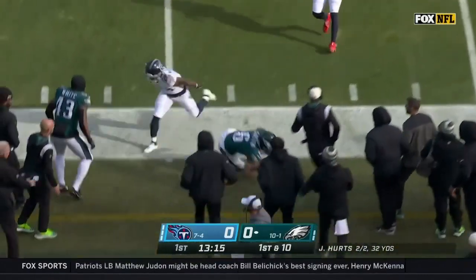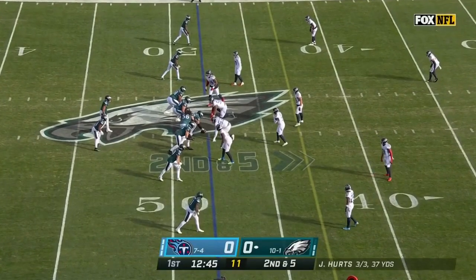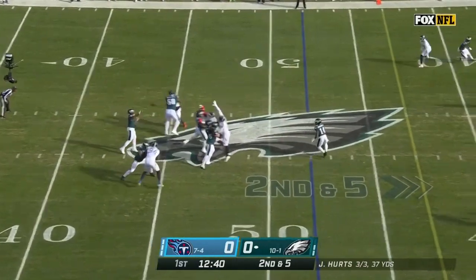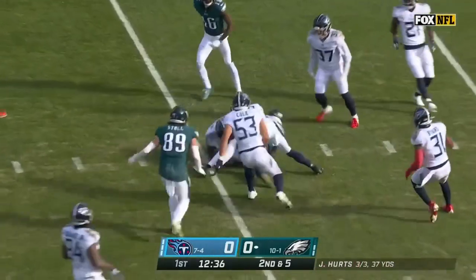Going back to the well again with Devontae Smith, trying to settle things down after the early miscues. Hurts to throw again — a lot of time. Just over the middle to Gainwell, who's wide open. First down and more. Spins down to the 35.